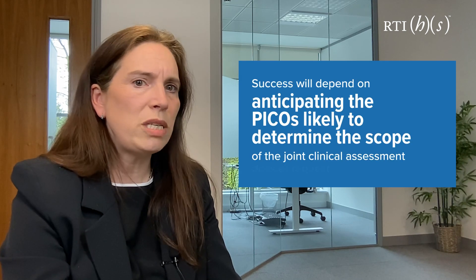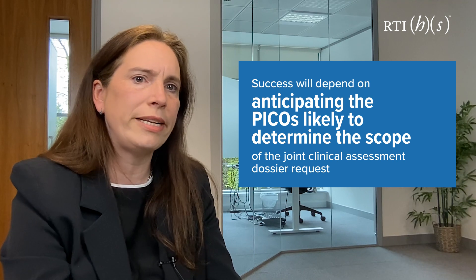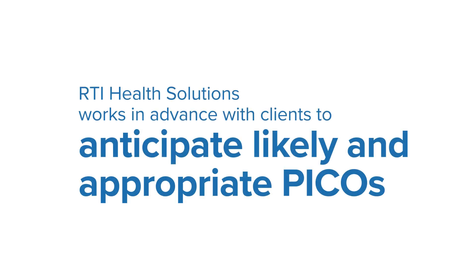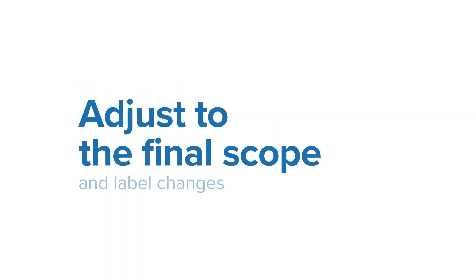Given the timeline and scoping challenges, success will depend on anticipating the PICO likely to determine the scope of the joint clinical assessment dossier request. As with our comprehensive support in preparation for global HTAs, RTI Health Solutions works in advance with clients to anticipate likely and appropriate PICOs. We prepare the highest quality evidence in advance and nimbly adjust to the final scope and label changes. In addition, we provide a range of strategy, planning, evidence preparation and support services.